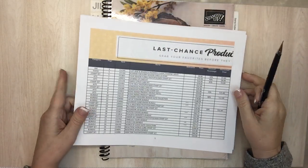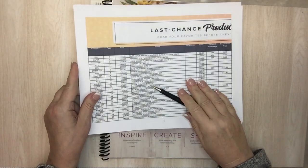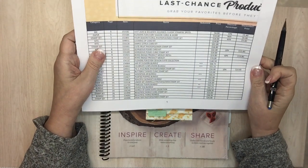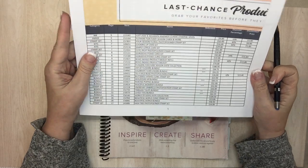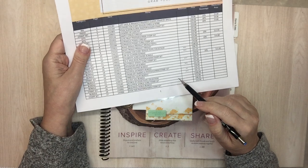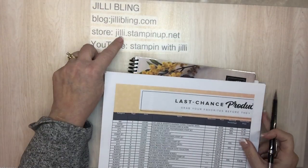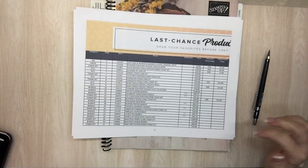Good morning, this is Jilly Bling. Our annual catalog is going away in early May and Stampin' Up! just came out with the last chance list — these are products that are retiring, and many of them have a discount, good while supplies last. Today we'll go through the catalog and mark off what's going away. If the discount percentage is really high, that means there's probably very few left in the warehouse, so you can go to my store at www.jillystampinup.net to get items shipped directly to you.